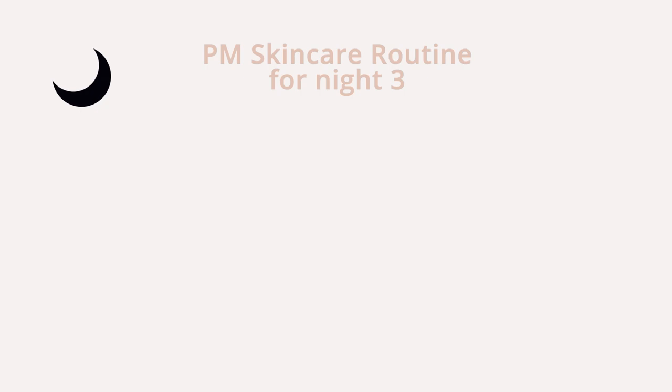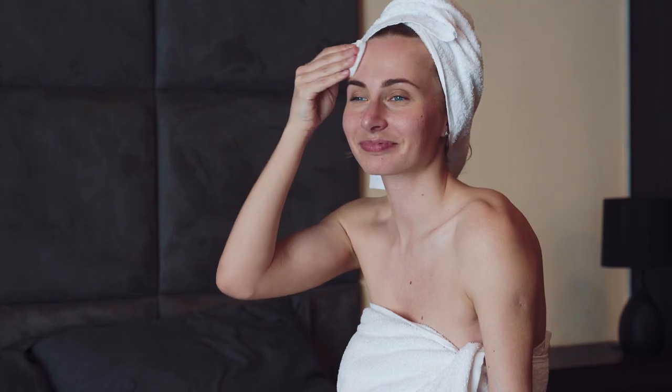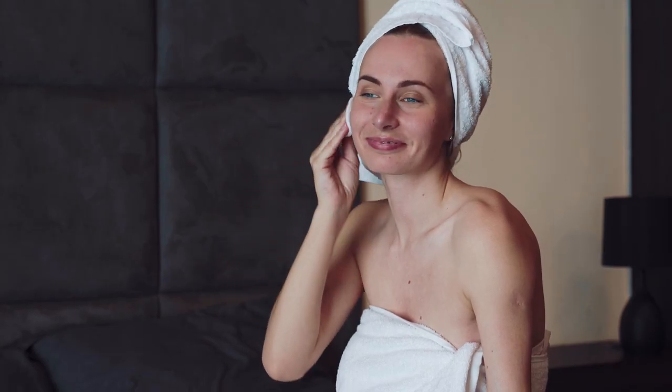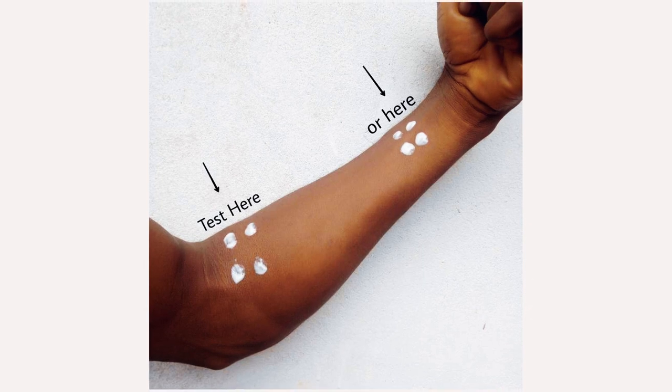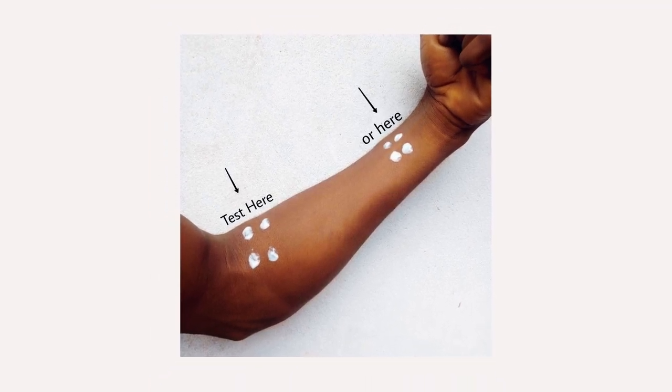In the evening for night three, apply to dry skin after cleansing: Resist Advanced Smoothing Treatment 10% AHA, followed by your moisturiser. With your night routine, you're going to repeat this sequence. As usual, you should always patch test prior to using any new active ingredients. Follow the product and usage directions on the labels.